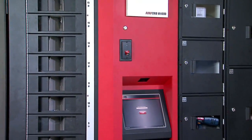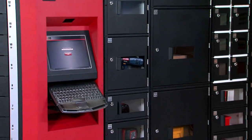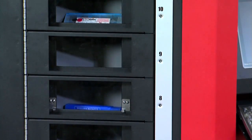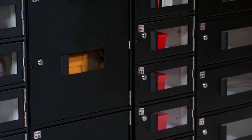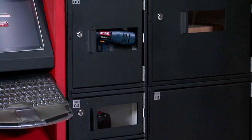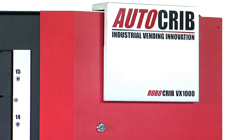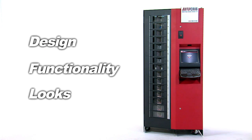RoboCribs were designed to deliver decades of performance in industrial environments just like yours. You'll find the fit and finish unmatched by any competitor. We know how to build machines that stand up to years of everyday use. We also know that you want your plant to look polished and professional for plant tours and customer visits. Design, functionality, and looks count.